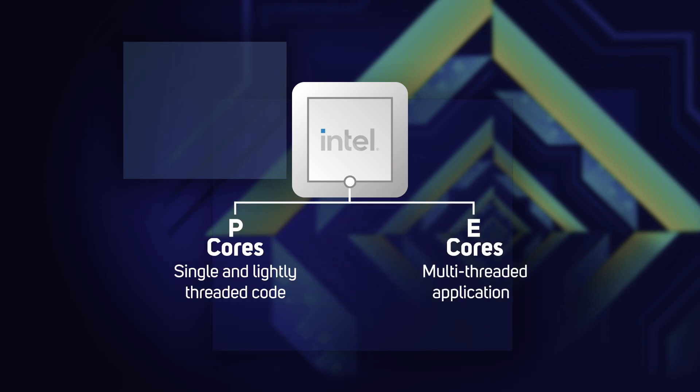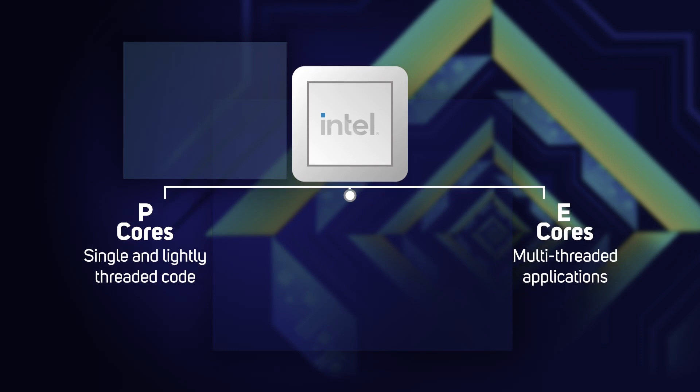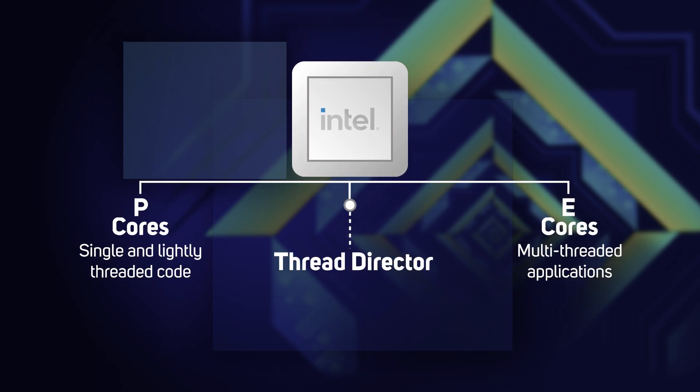The E-cores are tuned for background tasks such as security suites and multi-threaded applications such as rendering. Sitting between these two types of cores and the OS is what Intel calls a Thread Director, which intelligently allocates threads to the appropriate core — the whole process happening automatically with no user interaction required. While the P-cores and E-cores share the same access to a huge Level 3 cache, system memory and I/O, they each have their own pool of Level 2, so they're functionally independent.